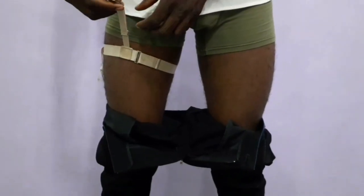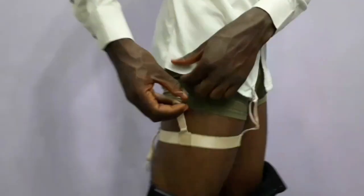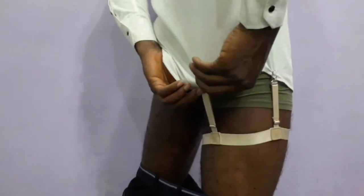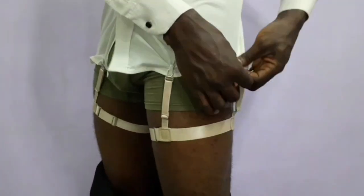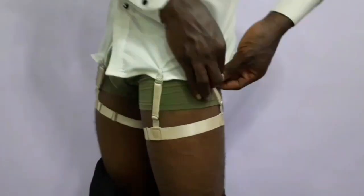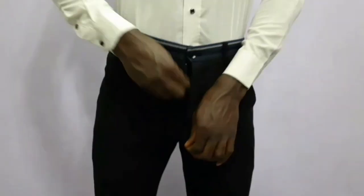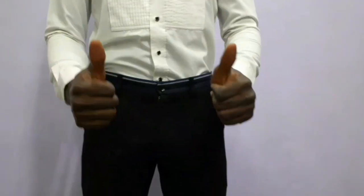A quick fix for this is shirt stays. Shirt stays have been around for years, though I don't think most guys know about them. I've been using shirt stays for about two to three years now. I got mine online — I'll drop a link below where you can get yours. If you are an international viewer, you can search 'shirt garter' or 'shirt stay' in any online store in your area and find results to purchase one.